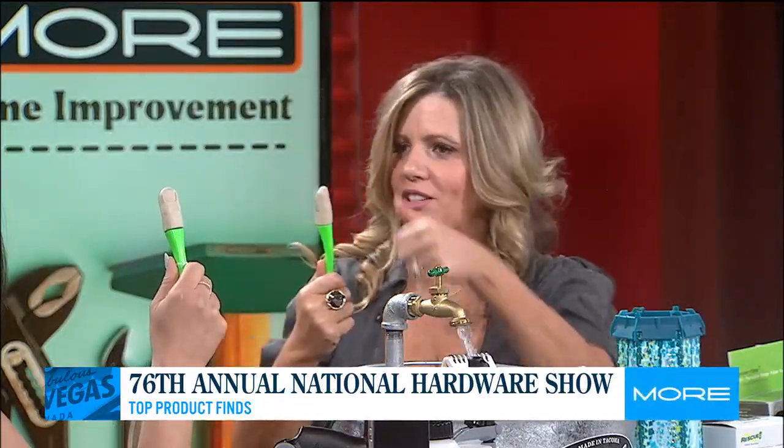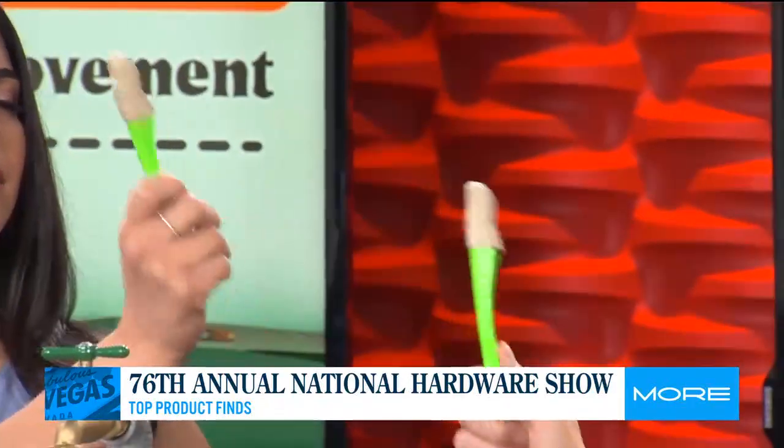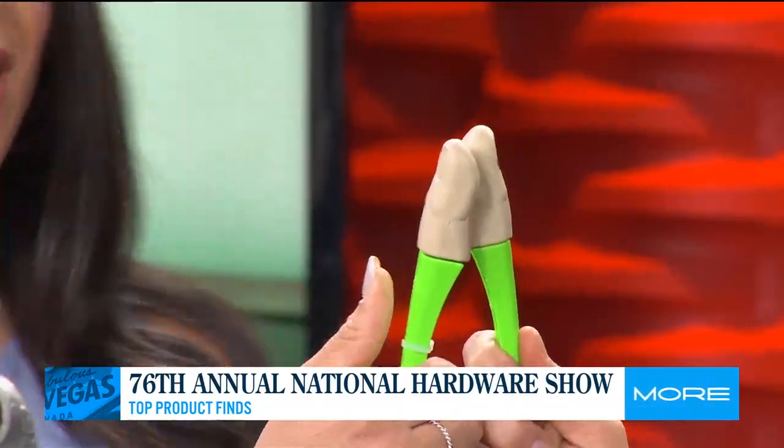And then we've got this — I love this product. This is the caulking finger. When you're doing projects like caulking your bathtub, you normally use your finger, but you don't want to. Now you just use this — is this not so simple? I feel like we should have a caulking finger fight. This is like an advanced thumb war with the caulking finger.